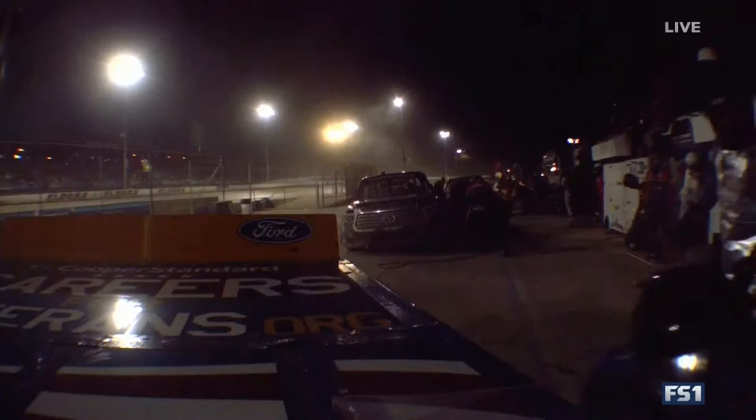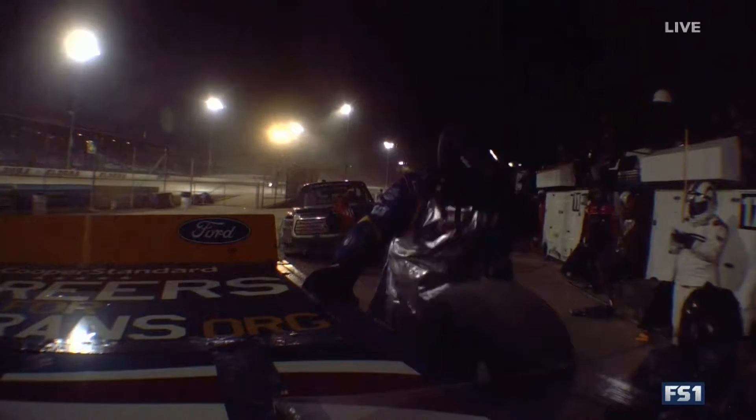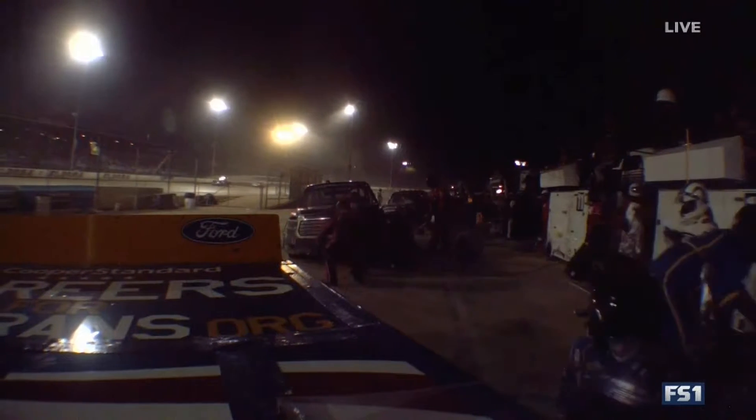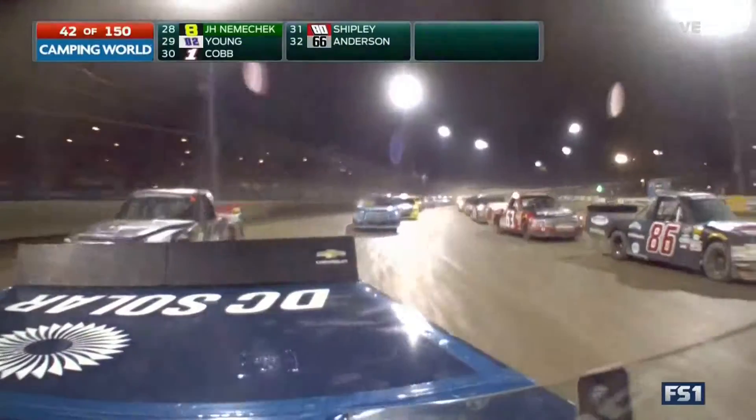Now a little bit of a concern up in the fore pit of Christopher Bell, our defending race winner. His engine has been overheating since the parade lap, right around 240 degrees. So Jerry Baxter is a little concerned about that, but they'll keep an eye on it.